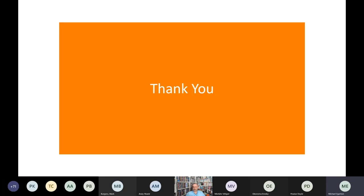Thank you all for taking the time to view this presentation. We look forward to hearing from you very soon.